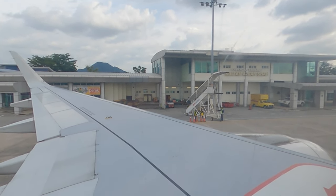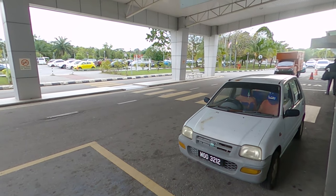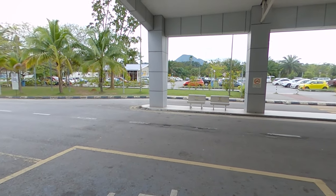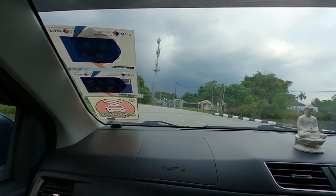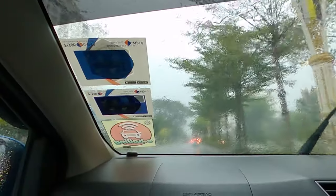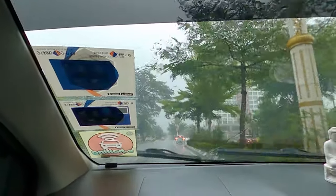My plane just arrived at the Ipoh airport. Now just waiting to get down for the first look of Ipoh at the airport entrance. And now I'm in a Grab car on the way to my hotel, the Travelodge Hotel.